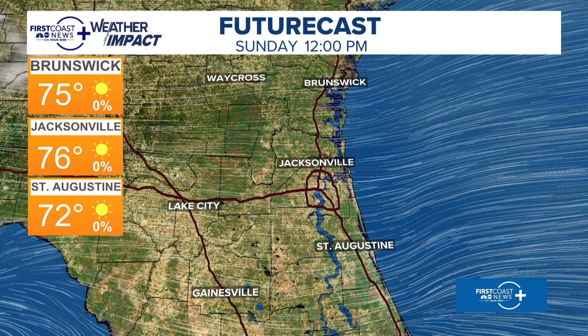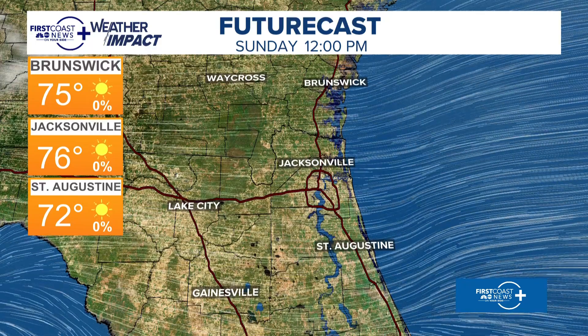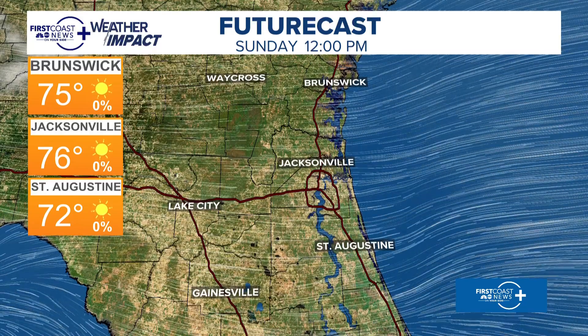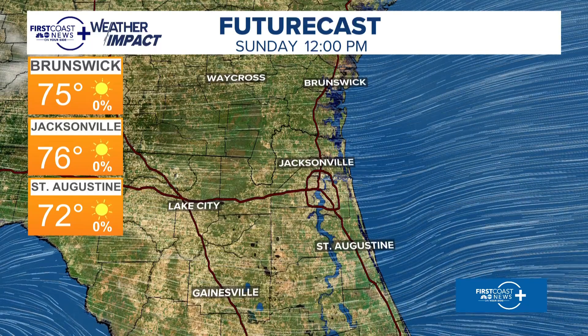Let's get to the future cast. We've got about five more minutes, so let's get to the meat and potatoes. Future cast on our beautiful day — Brunswick at 75, Jacksonville, the hidden gem of the country, at 76 degrees, and St. Augustine at 72. Just gorgeous west wind throughout.